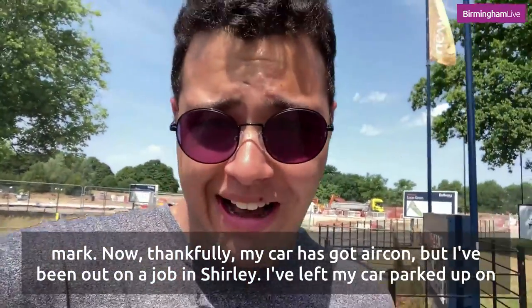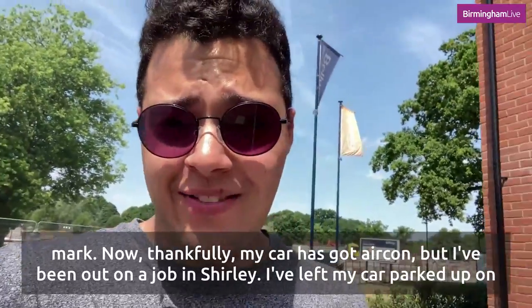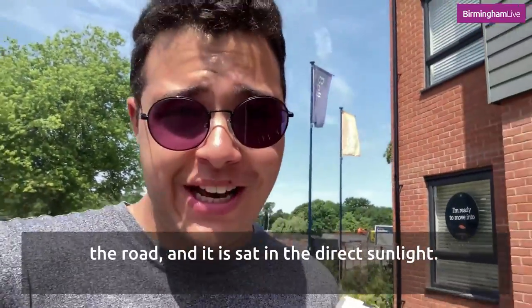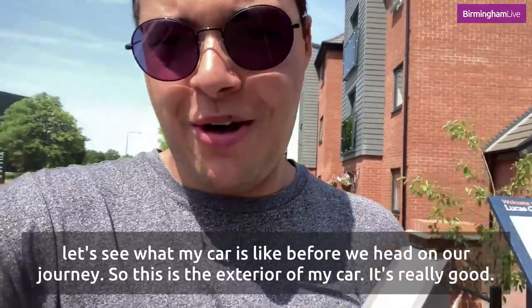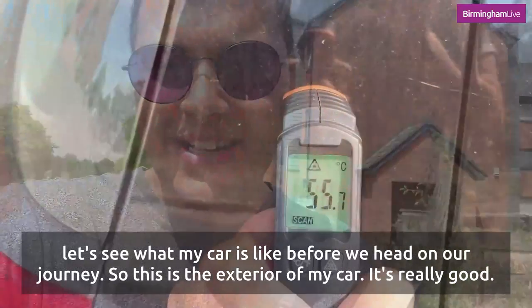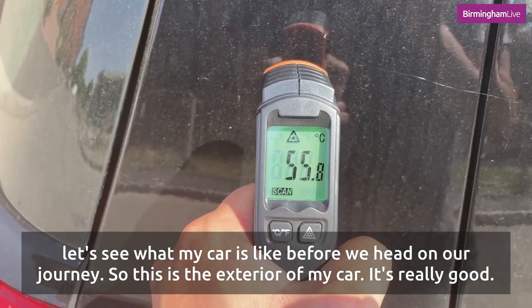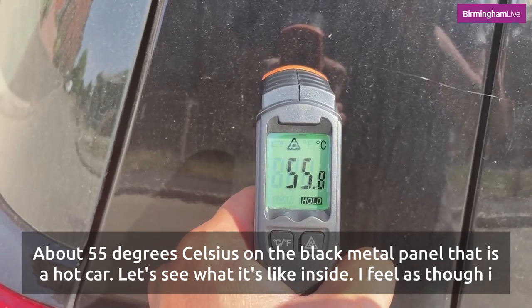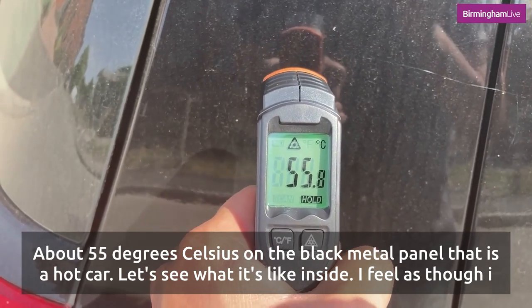Now thankfully my car has got aircon, but I've been out on a job in Shirley. I've left my car parked up on the road and it is sat in the direct sunlight. Let's see what my car is like before we head on our journey. This is the exterior of my car — it's reading at about 55 degrees celsius on the black metal panel. That is a hot car.